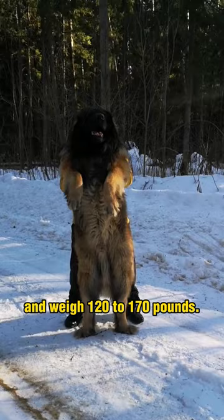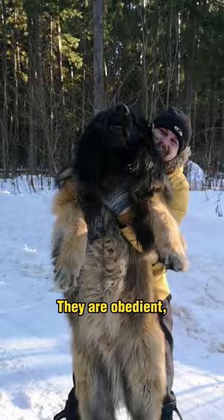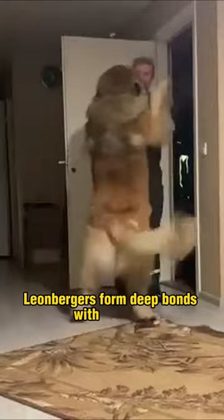Despite their intimidating size, Leonbergers have a calm and friendly temperament. They are obedient, intelligent, and eager to please, making them highly trainable. Leonbergers form deep bonds with families and love being involved in activities, making them excellent companions for active households.